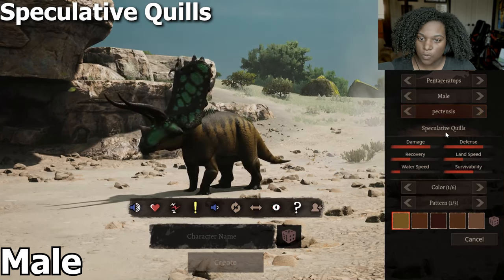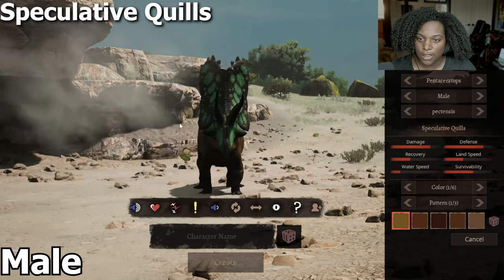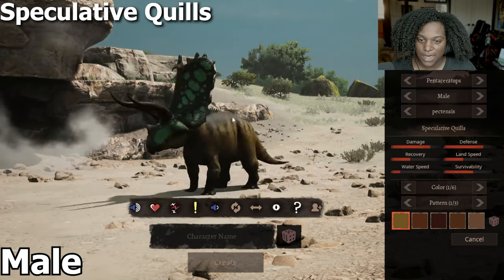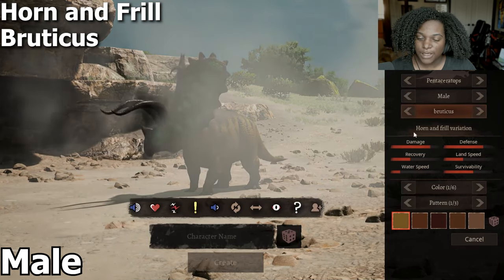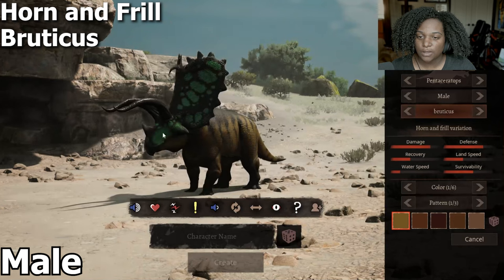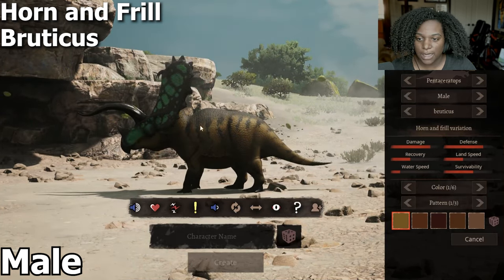Next we have the speculative quills variant, where you can see quills on the back and along the tail, and the horns are slightly different — they point up and are a little bit longer. Our horn and frill variation has definitely longer horns and a wider frill, but we've lost the quills on the back and tail.